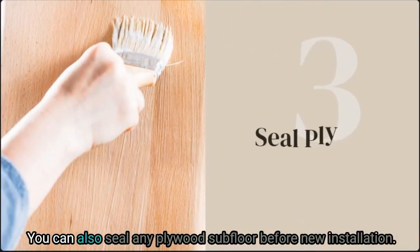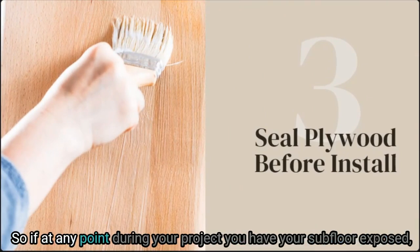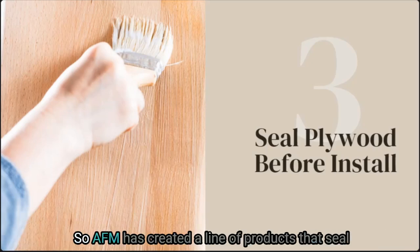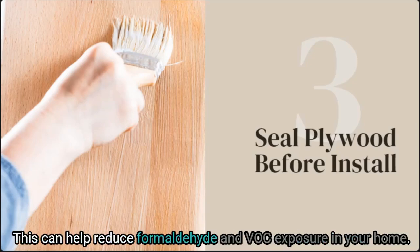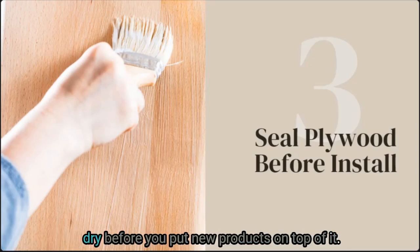You can also seal any plywood subfloor before new installation. If at any point during your project you have your subfloor exposed, this is an excellent time to seal in toxins and VOCs with a VOC blocker. AFM has created a line of products that seal in VOCs to plywood and other pressed woods, which can help reduce formaldehyde and VOC exposure in your home. Just make sure you have time to allow it to dry before putting new products on top of it.